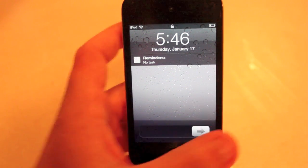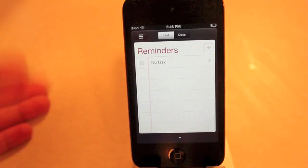Until that task is completed, it will be there. So it kind of will always remind you, which is something I like, because if there is something I really need to remember, Reminders Plus might just save my butt.